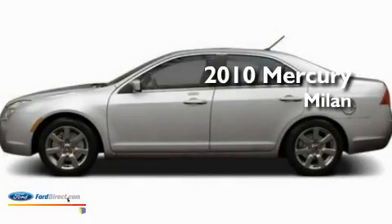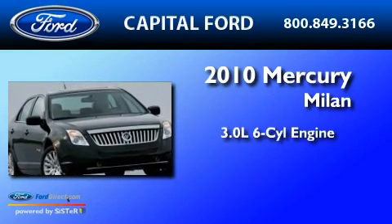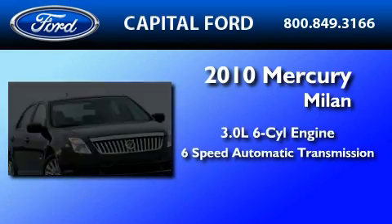This is a 2010 Mercury Milan. It has a 3.0-liter six-cylinder engine and a six-speed automatic transmission.